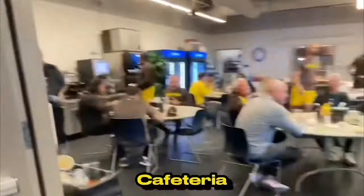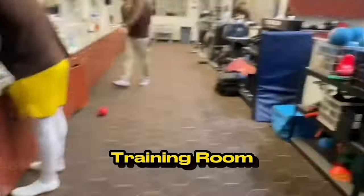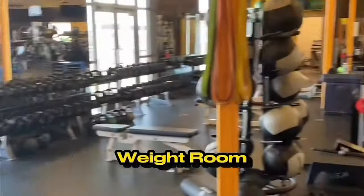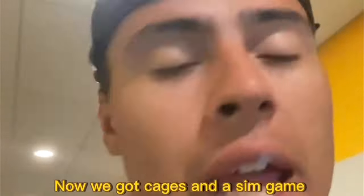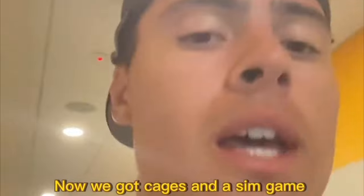To get my day started, I want to give you guys a quick look at our spring training facility. We just had a conditioning test, which was a 300-yard shuttle. Now we got cages and a sim game at 4.